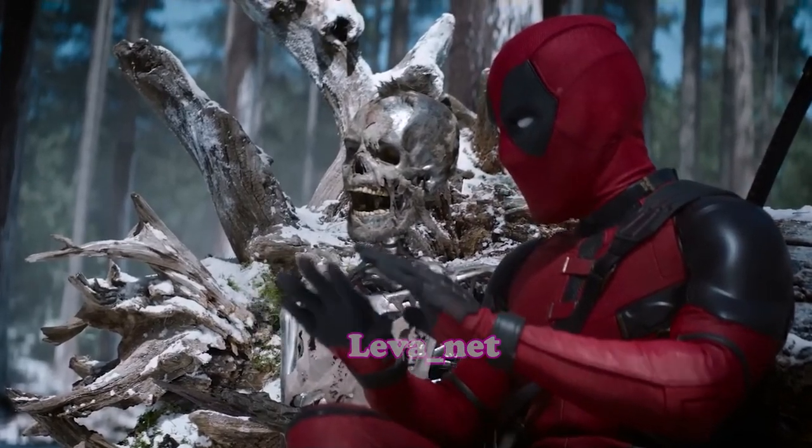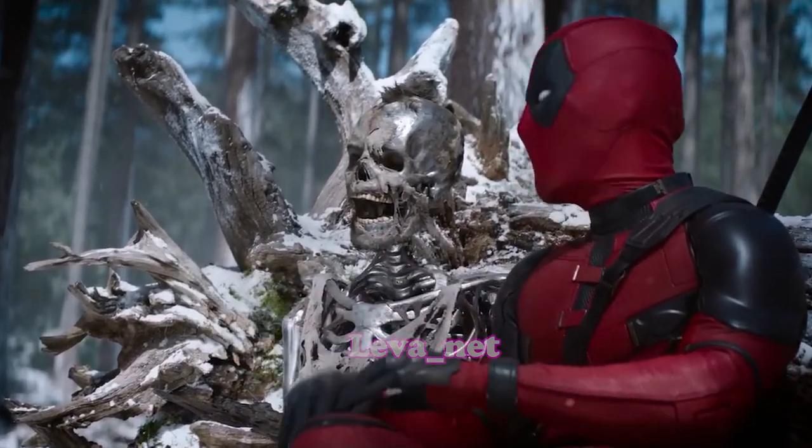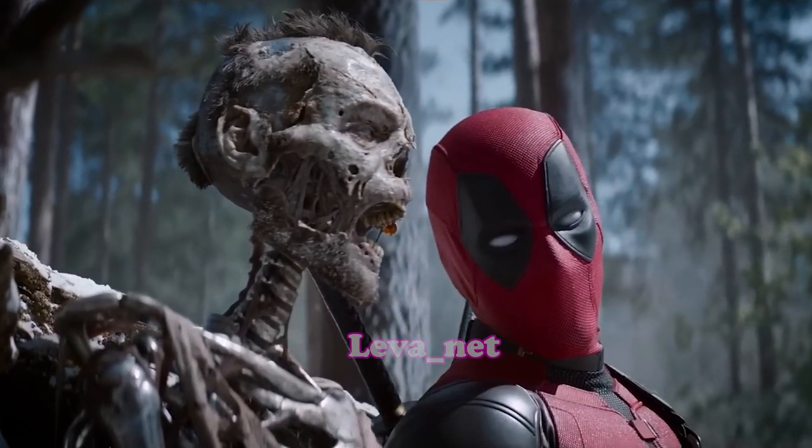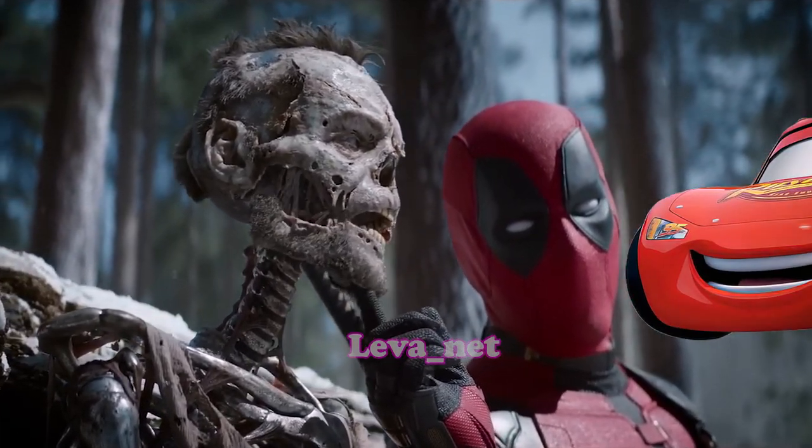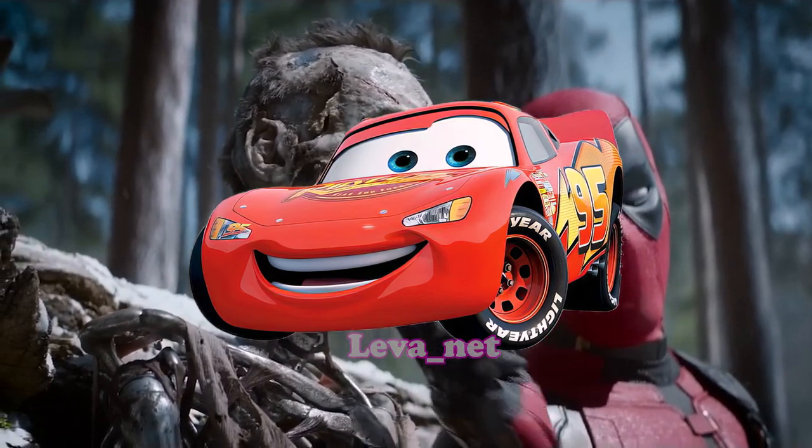Hello every car boys and car girls, and welcome to my new video! In this video, I want to tell you about every car prototype for every car from Cars, and our first car is Lightning McQueen!